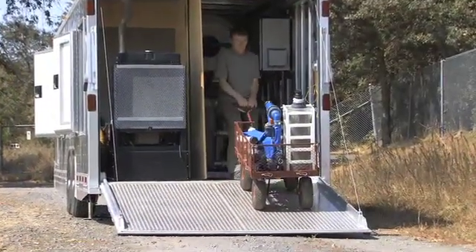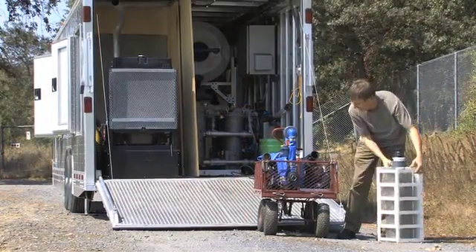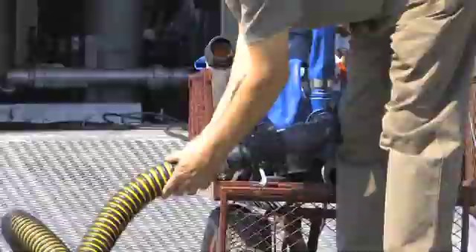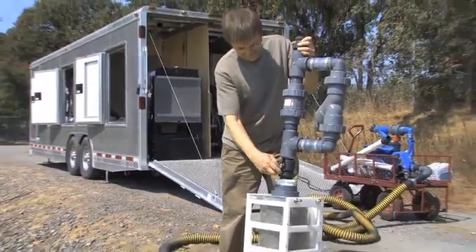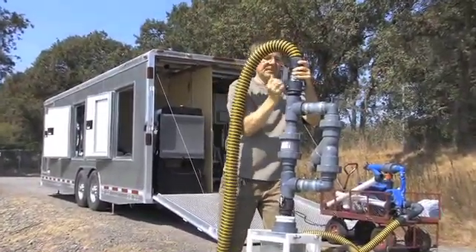A pump is used to draw sewage effluent from a storage pond at a sewage treatment plant located in Greaton, California. Two-inch suction lines are connected to the pump with cam lock connectors. An intake strainer attaches to the suction line and is placed into the effluent.